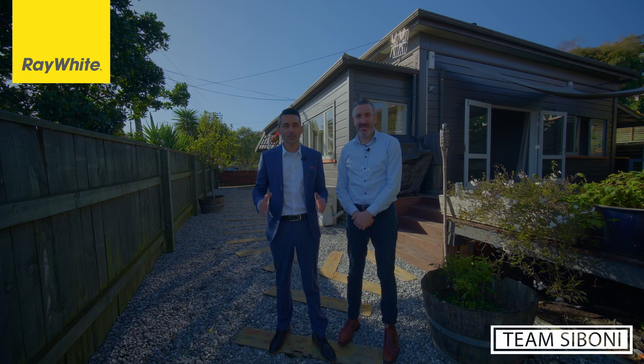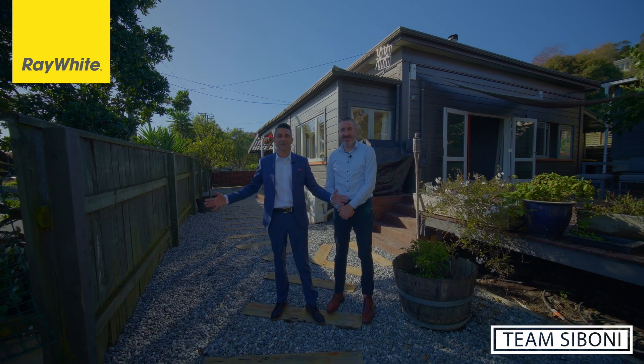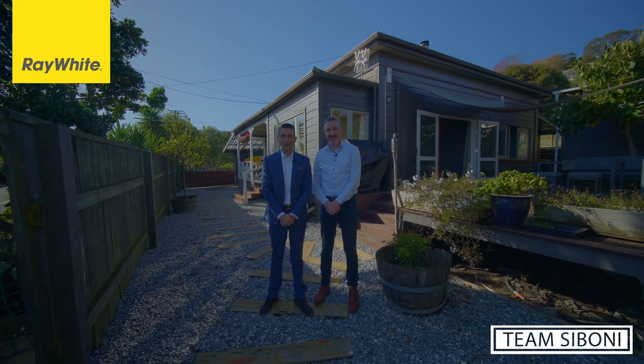If you like what you see and need further information, don't hesitate to contact us or pop into the open home — we'd love to see you there. And remember, you can always trust in Siboni.